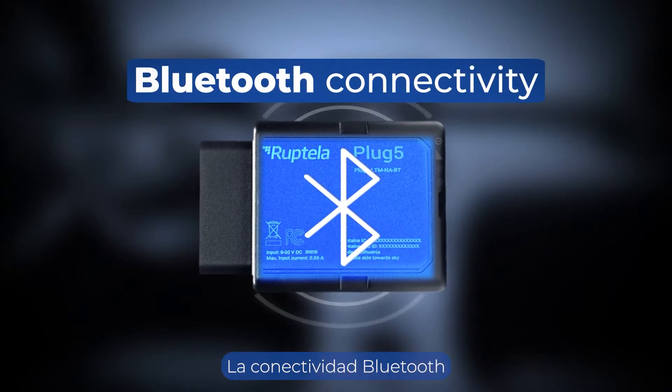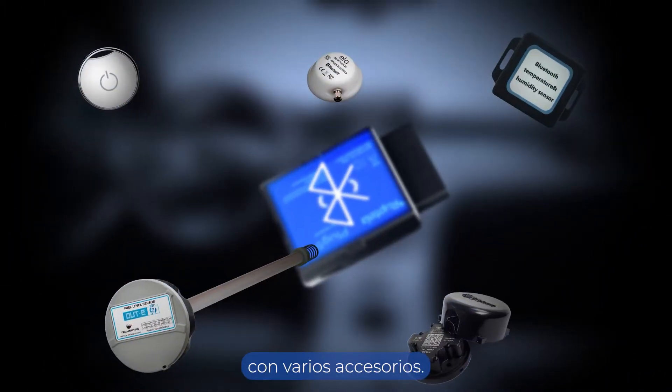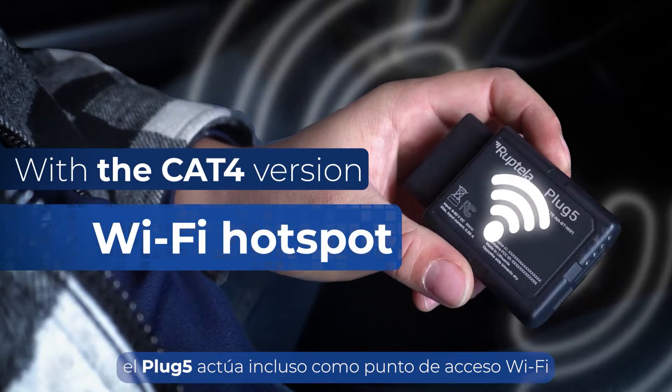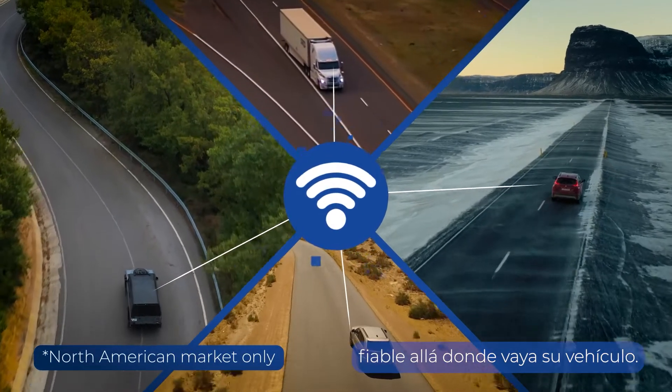Bluetooth connectivity extends Plug5 capabilities with various accessories. With the CAT4 version, the Plug5 even acts as a Wi-Fi hotspot, ensuring a dependable internet connection wherever your vehicle goes.